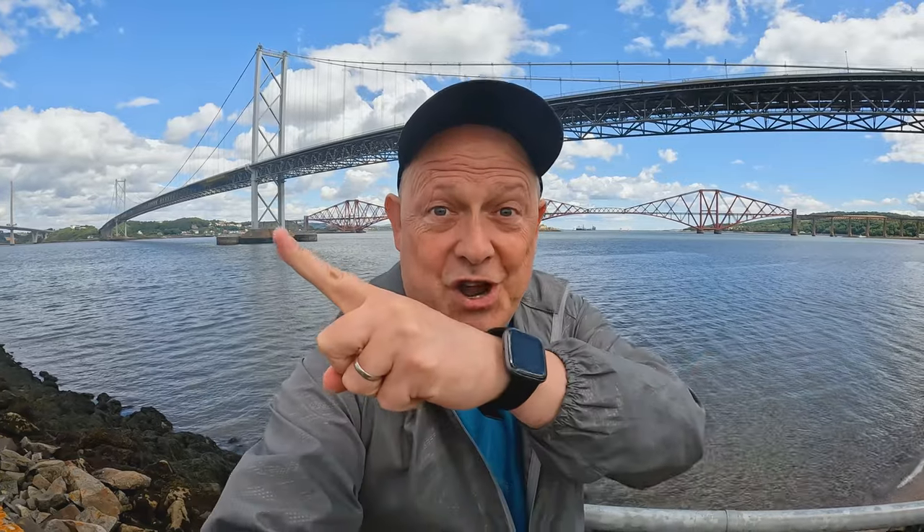Just have a look at this incredible location. Right behind me you can see the Forth Rail Bridge — that's the one further away — and closer, the Forth Road Bridge. Just over there, out of shot, is the Queen's Ferry Crossing. Yes, all three of the crossings across the Firth of Forth.